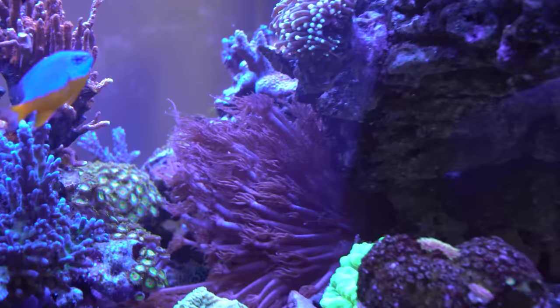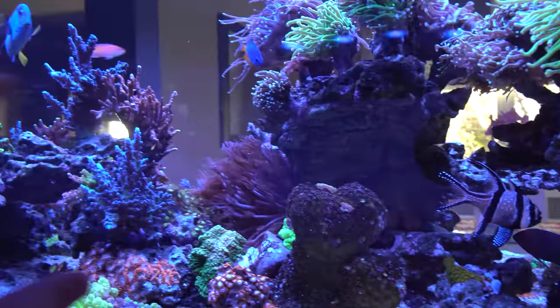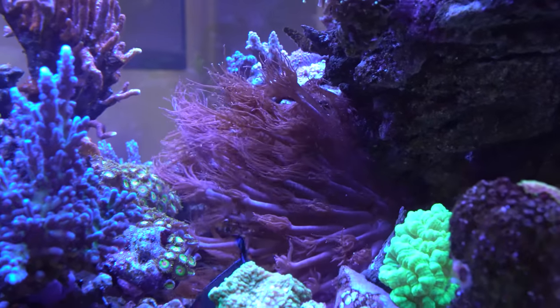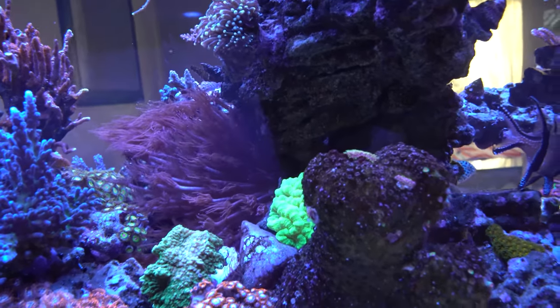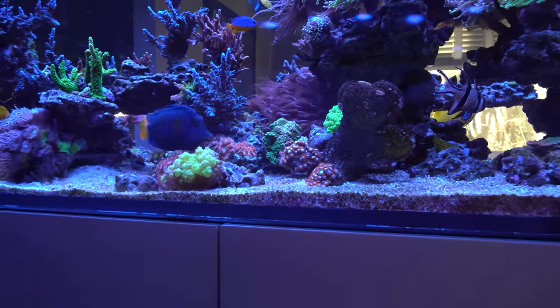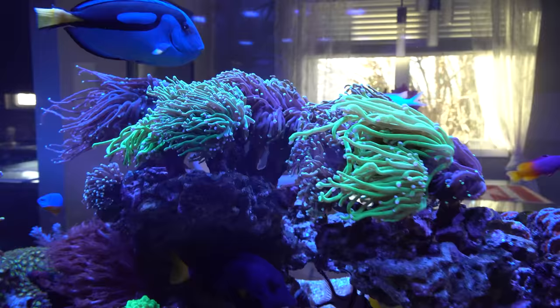This long-tentacle gony is huge now. You don't see it from the front of the tank, and barely from the back, but it takes up this whole crevice between the two rocks. I've been debating whether to leave it there or move it somewhere else since you don't see it — but it's big and I'm not sure where else I'd put it, so it might just stay.